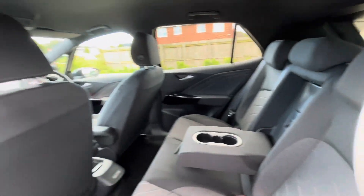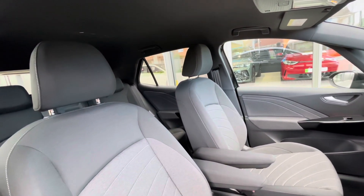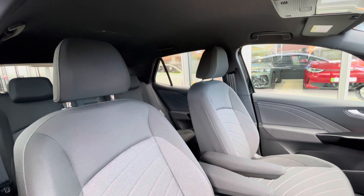There are ISOFIX points in the back of the rear seats, cup holders in the centre console, and USB-C inputs. The multifunctional steering wheel gives access to the dashboard display, and the melange grey and black interior upholstery creates a really captivating and contrasting look to the interior.